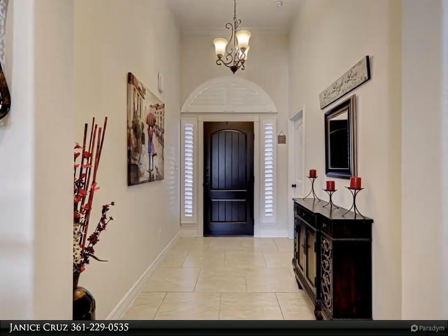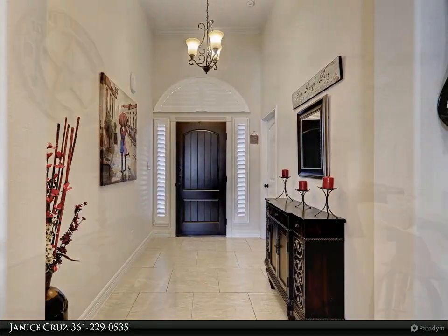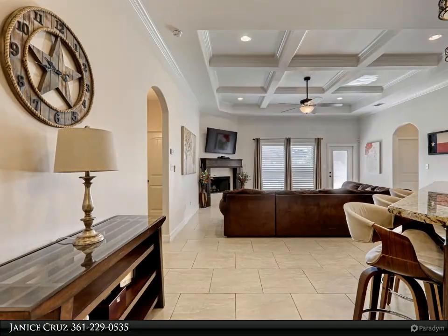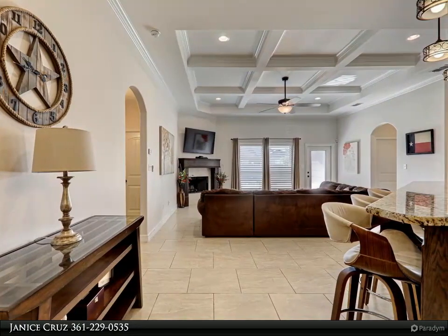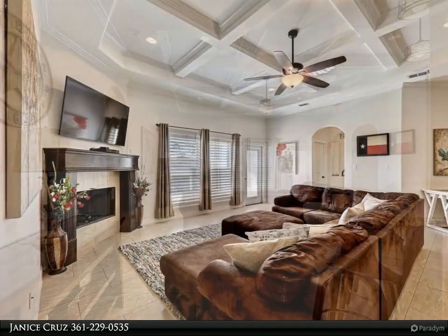High ceilings, stunning master suite with garden tub and custom shower. Tiled floors throughout. There are split bedrooms, and one bedroom has a full bath with a stand-up shower which can be used as a guest bedroom or in-laws suite.